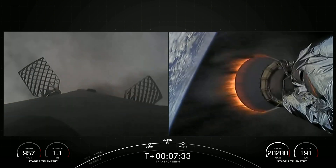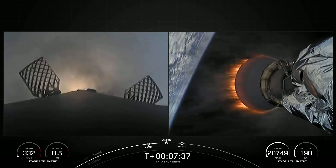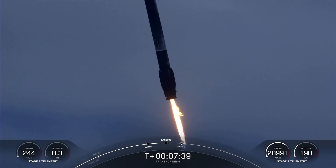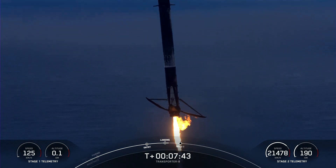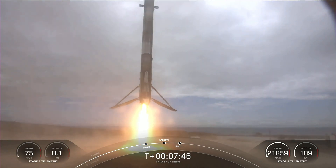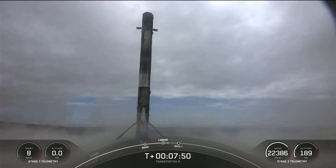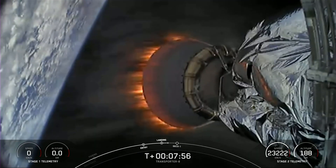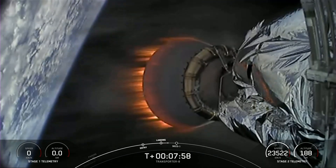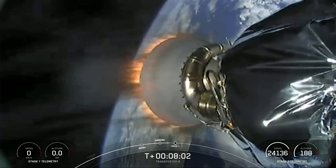Stage 1 landing burn. And as you saw and probably just heard, we had a successful first stage landing at Landing Zone 4.